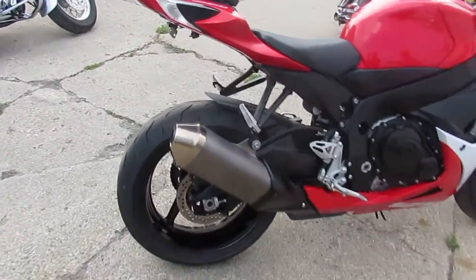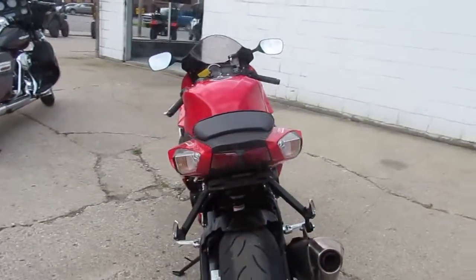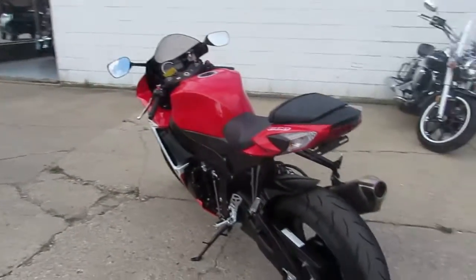Loaded up with a fender eliminator kit. This GSX-R has been inspected, certified, and all the fluids have been changed by an authorized Suzuki dealership.